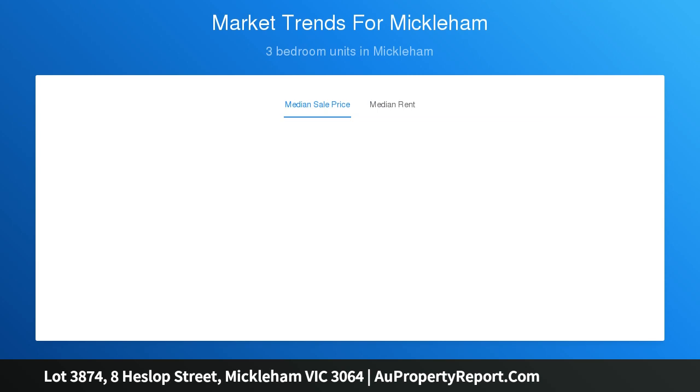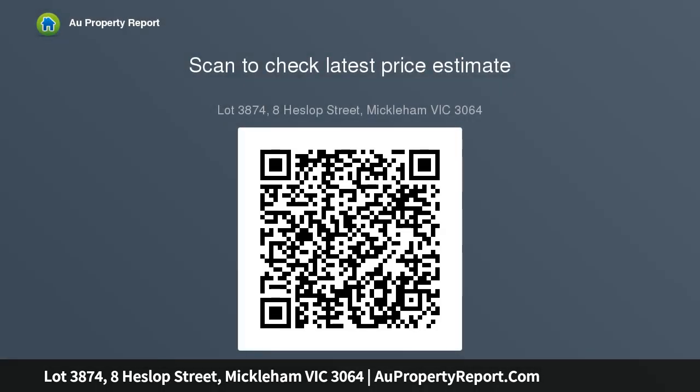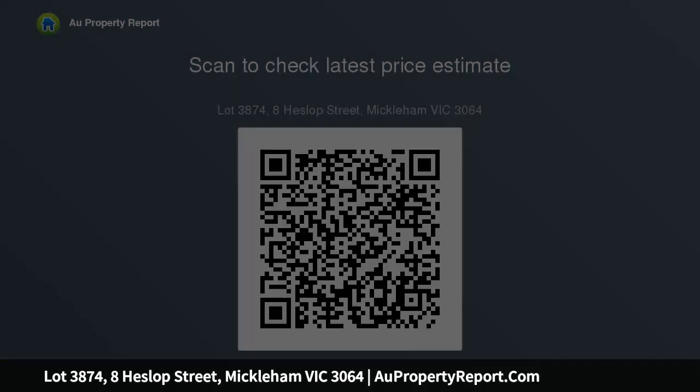Where an idyllic lifestyle has been designed for your every convenience, perfectly located in the Eureka release. This leveled land has easy access to the future Merrifield city centre and is within walking distance — approximately 100m to the future secondary school, and approximately 900m to Cool Kids.